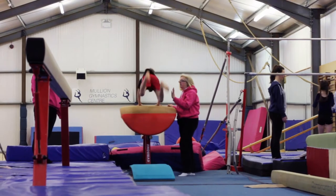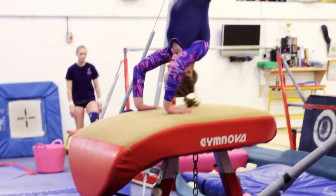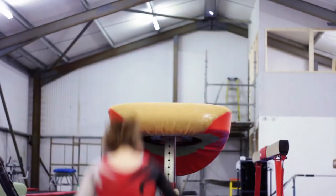Recreational classes are where children get left with the coaches for more structured sessions, and then up to competitive — novice and squad. At the higher end there are lots of competitions and you travel all over the South West. Even with a recreational gymnast, we give them a taste of what a competition can feel like.